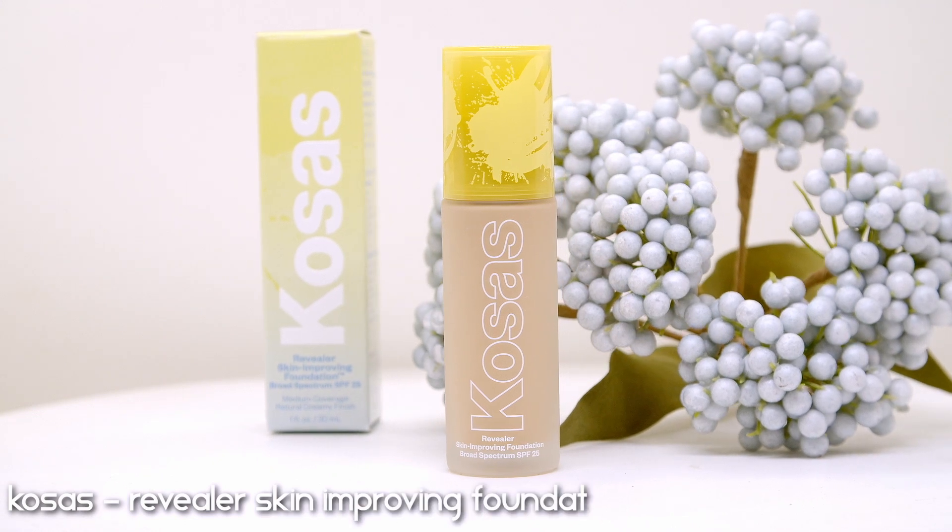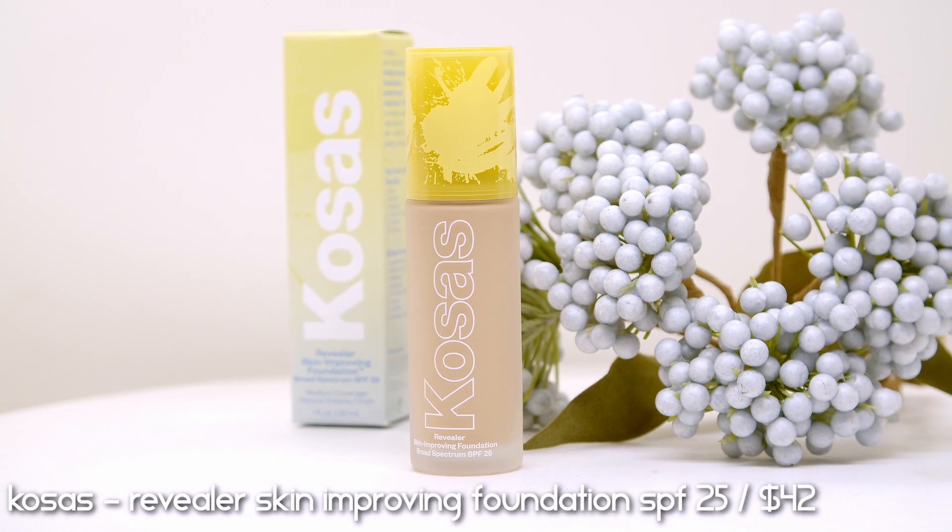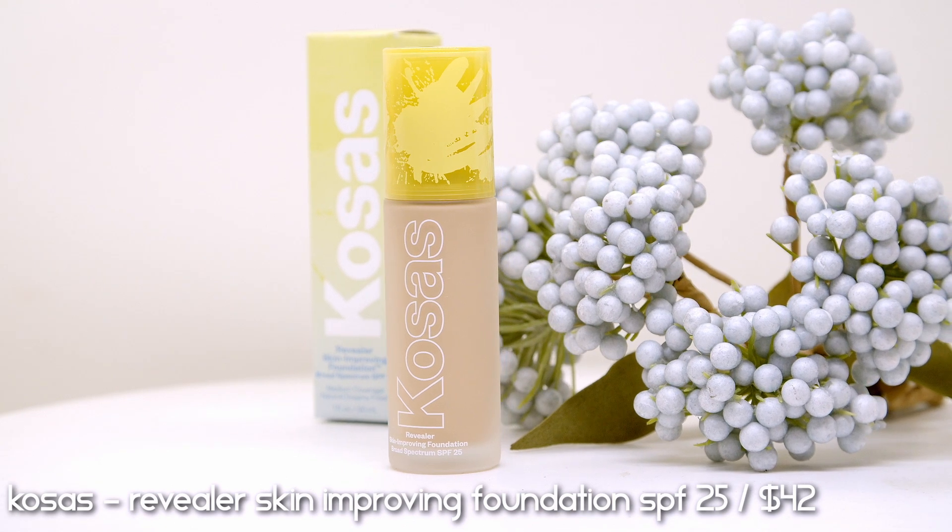Let's move on to a new foundation — I'm so excited for this one. This is the Cosas Revealer Skin Improving Foundation SPF 25, which retails for $42. Cosas is no stranger to my channel; I've reviewed this brand multiple times and actually made a video on their Revealer Concealer, which is the matching concealer to this new foundation.